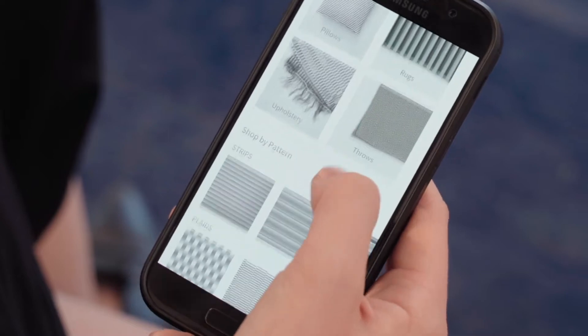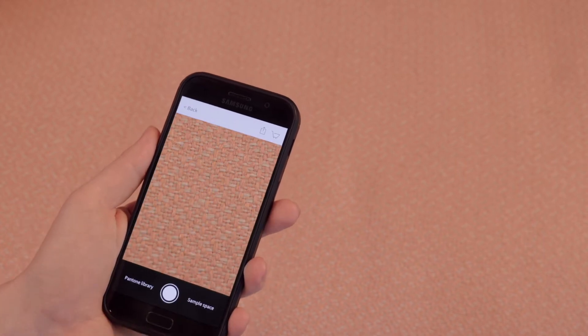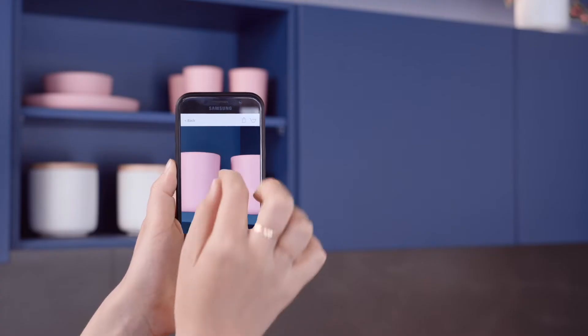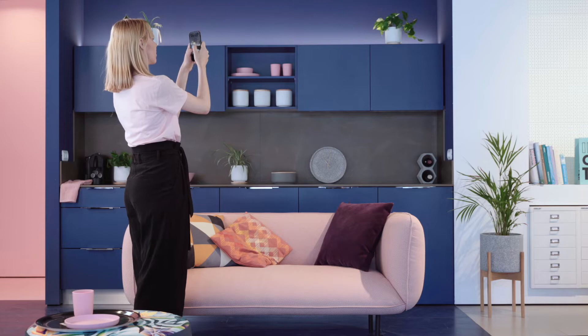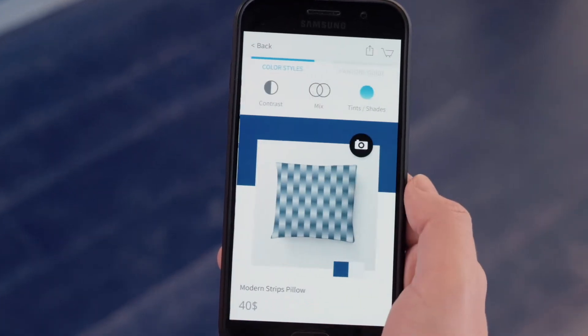Twine's digital dye-to-match technology samples colors from your surroundings and matches them to a variety of textiles that complement your style. Just take a quick photo of your space. Once you begin selection, we begin production.